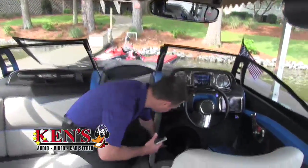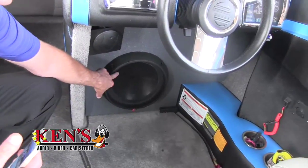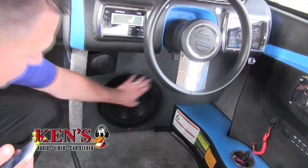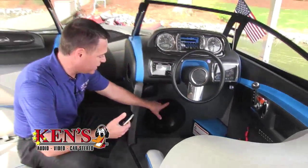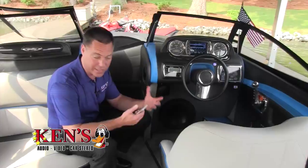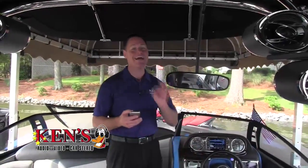He wanted bass, so we custom-built a T1 — a 1,000-watt subwoofer from Rockford Fosgate. We did not one but two of these, and we had them rhino-lined by our boys down at Central Georgia Golf Cart so they could take weather over time. We've got 3,000 watts of power in here hooked into his Rockford Fosgate marine radio. Let me give you a little demo.